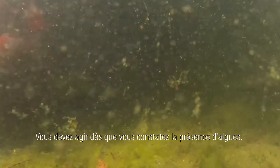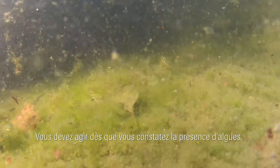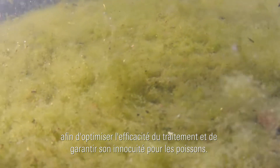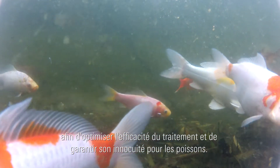As soon as algae appears, it's essential that you take appropriate steps to tackle it. However, before using an anti-algae agent to eliminate these unwelcome plants, it's vital that all water values in your pond are stable in order to get the most out of these products and ensure that fish are not harmed.